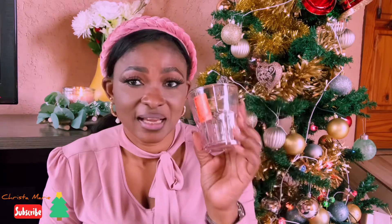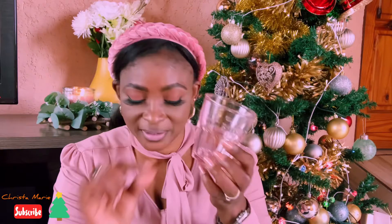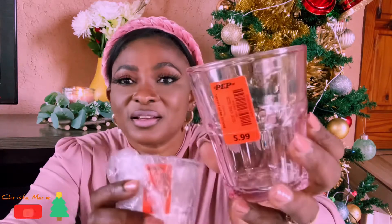Next up I got these beautiful pinkish glasses. These are good for whiskey — sometimes I drink a little whiskey. They were R5.99, cheap and on sale, and beautiful for whiskey, a cup of milk, whatever. I got two of them. What I love most about them is the color — most of the time we have transparent or whitish glasses, but these are a lovely pink.